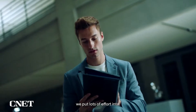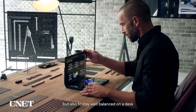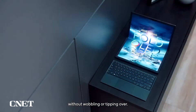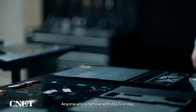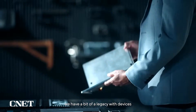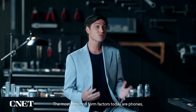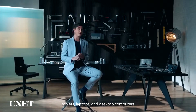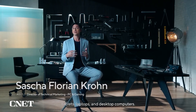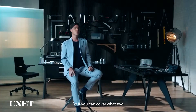Weight distribution is another issue we put lots of effort into. It must be evenly weighted to feel good when holding it, but also stay well balanced on a desk without wobbling or tipping over. Anyone who is familiar with ASUS knows we have a bit of a legacy with devices that transform into different form factors. The most common form factors today are phones, tablets, laptops, and desktop computers — and those are all actually pretty similar if you think about it.